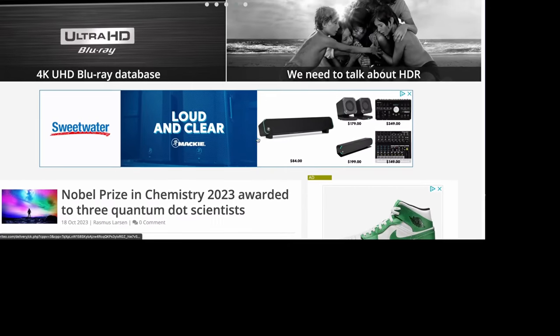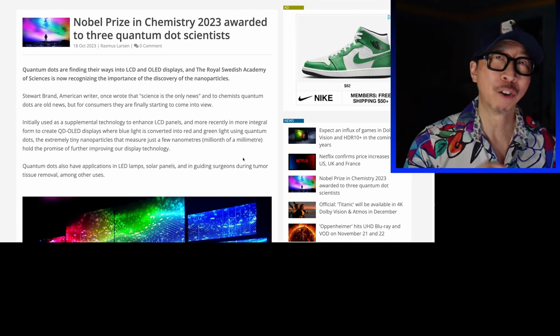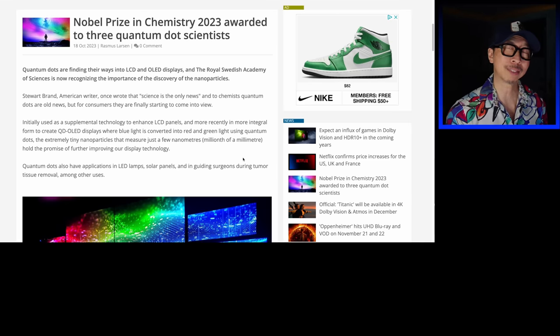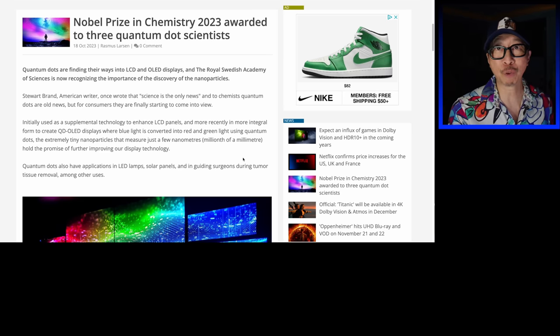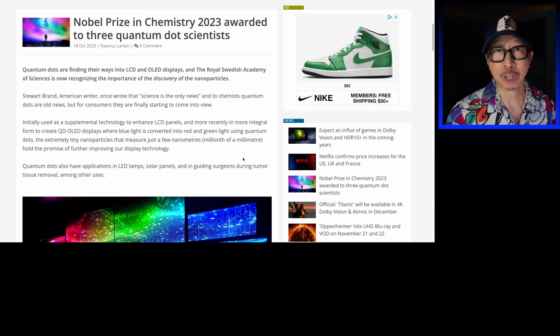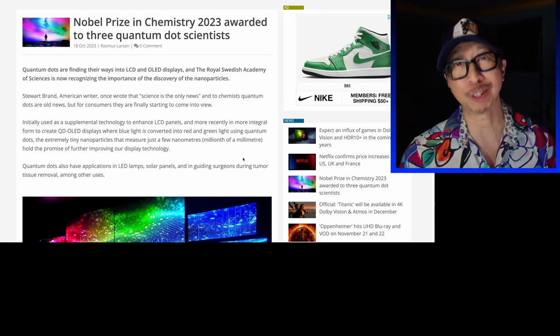Speaking of better TVs — this article from Flat Panels HD. Finally, Nobel Prizes have been awarded in chemistry for the inventors of Quantum Dot. QD OLED, QLED — the Q was finally recognized as a game changer in many ways. We benefit from the TV panels and TV technologies, but apparently it can be used in many things. What is kind of sad is that it took 40 years for these three people to be recognized. Specifically in the early 80s, one of them discovered Quantum Dots. Then mid-80s, someone else built on top of that. And by the early 90s, the third person developed it even further. It took until the Nobel Prize in 2023.